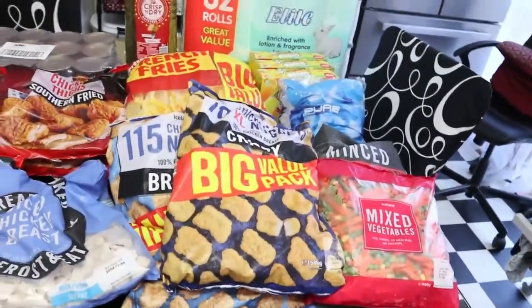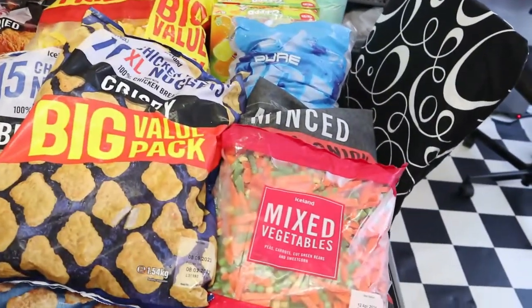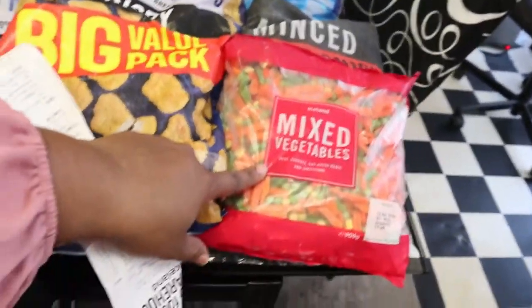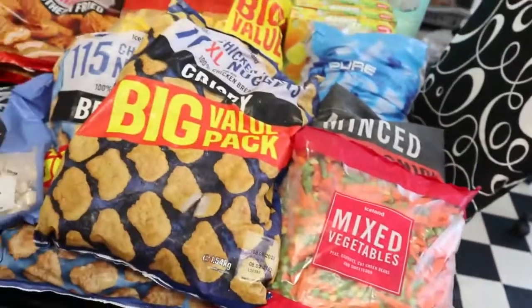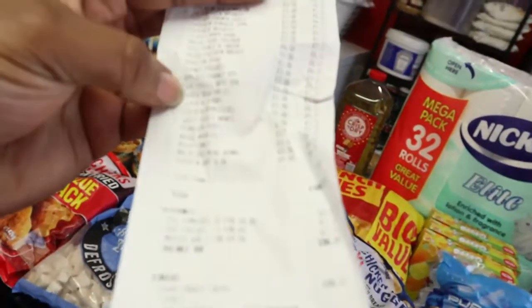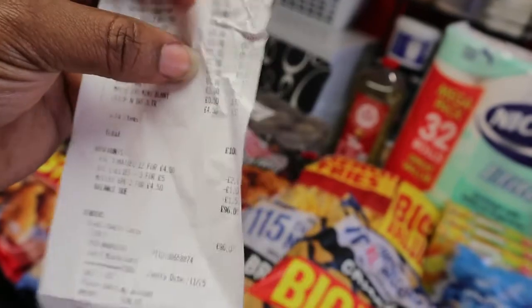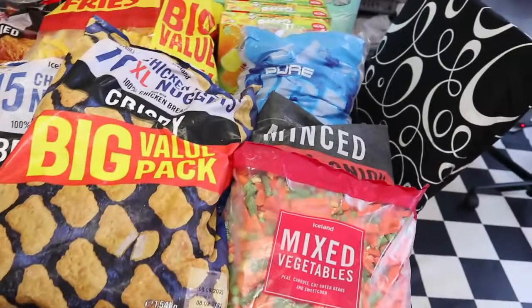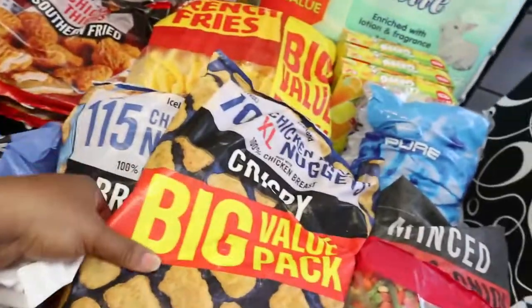Let's start with the mixed veg. I got only one of this mixed veg — it's one pound. I can't find it on the receipt but I'm pretty sure it's one pound for the mixed vegetable.